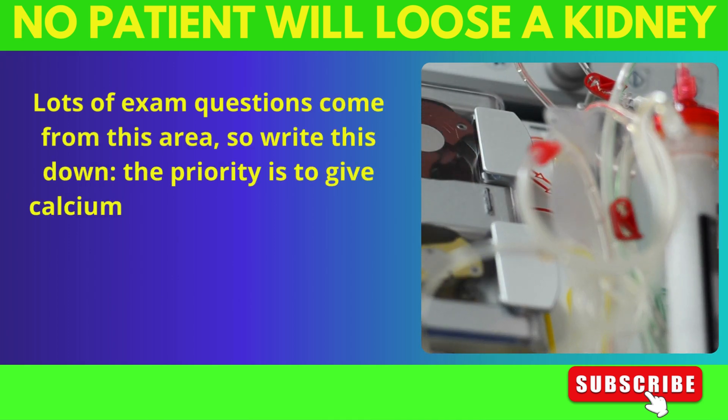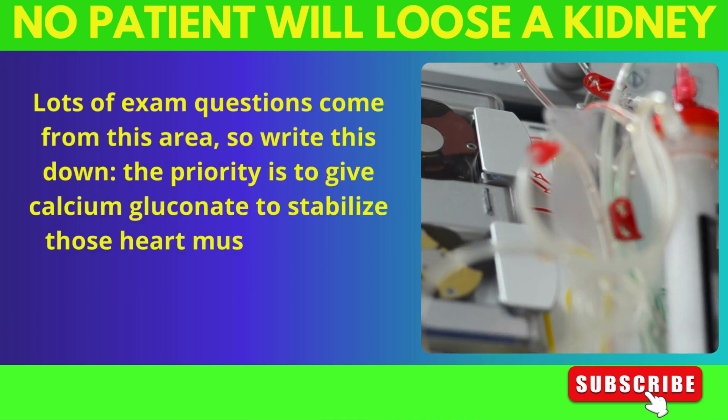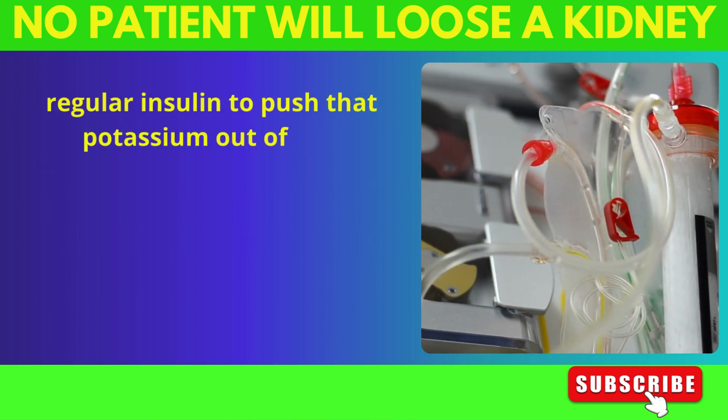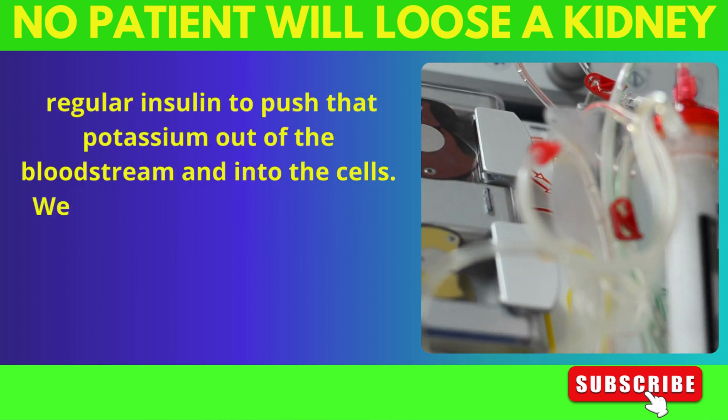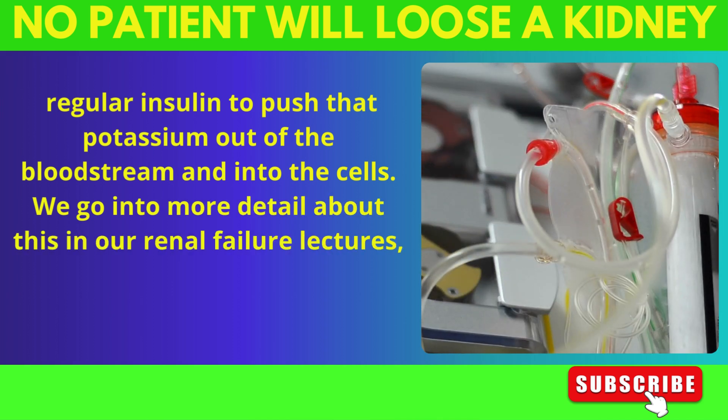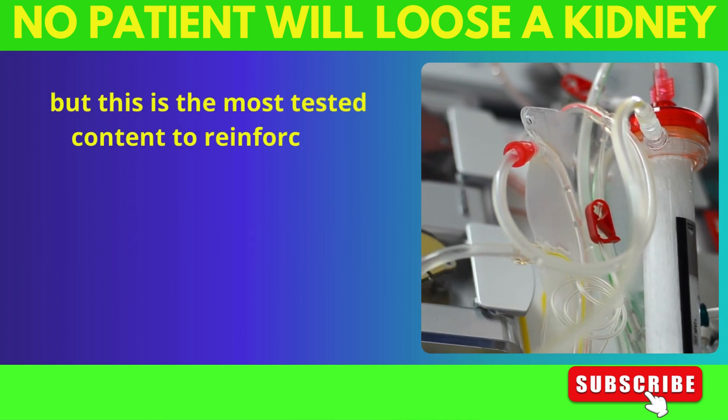The priority is to give calcium gluconate to stabilize those heart muscles, and regular insulin to push that potassium out of the bloodstream and into the cells. We go into more detail about this in our renal failure lectures, but this is the most tested content, so reinforce it.